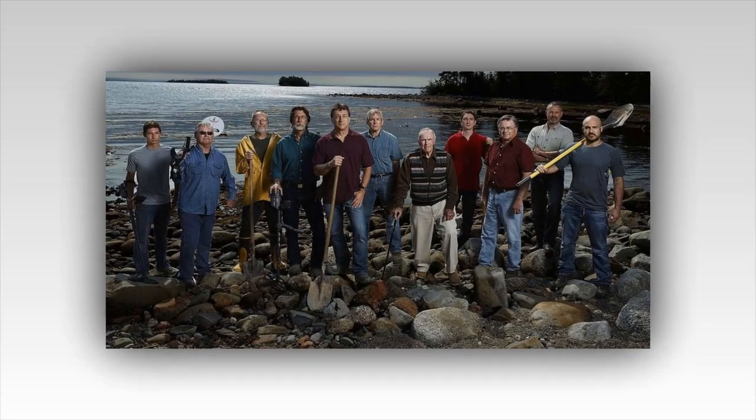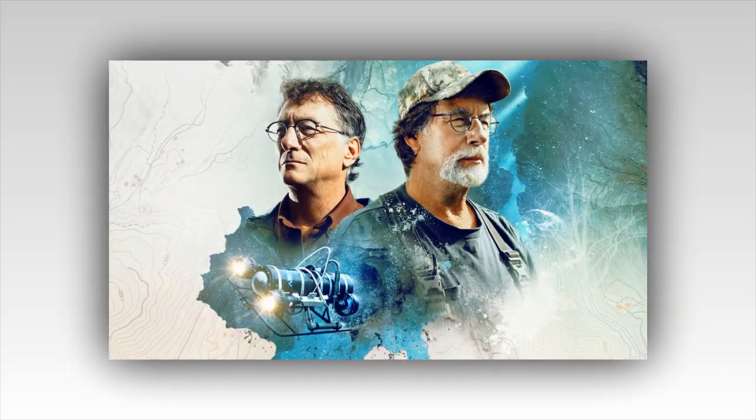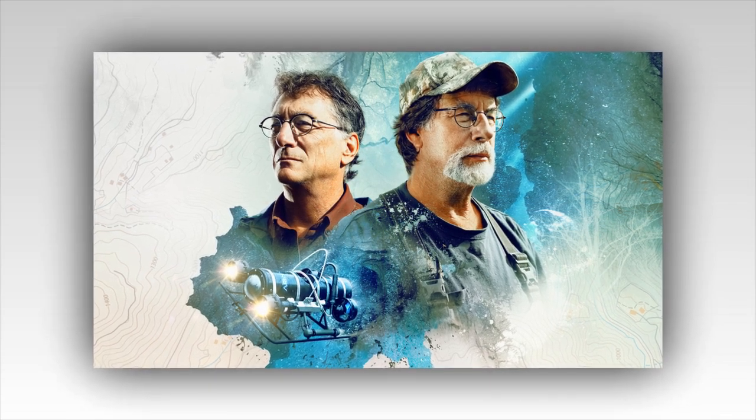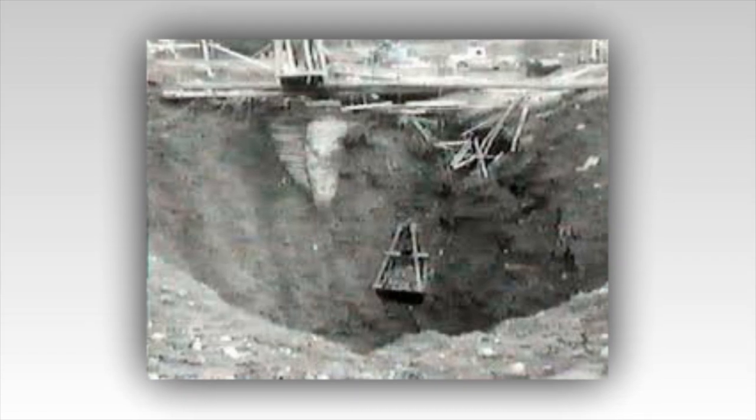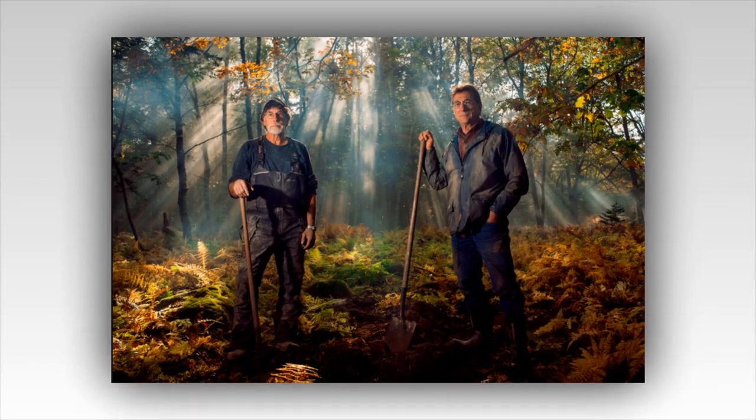The camera pans across the site, capturing the intricate machinery and the muddy trenches that crisscross the landscape. The team has zeroed in on a specific area, a section of the island that has shown signs of significant human activity. Recent sonar scans have revealed a large, cavernous void beneath the surface, one that aligns with the historical descriptions of the money pit's location. It's as if the island itself is finally surrendering its secrets, piece by piece. As the drilling rig hums to life, the team holds its collective breath, every inch of soil removed bringing them closer to the truth.